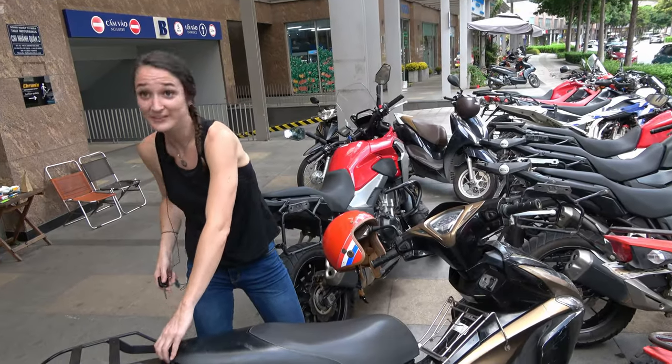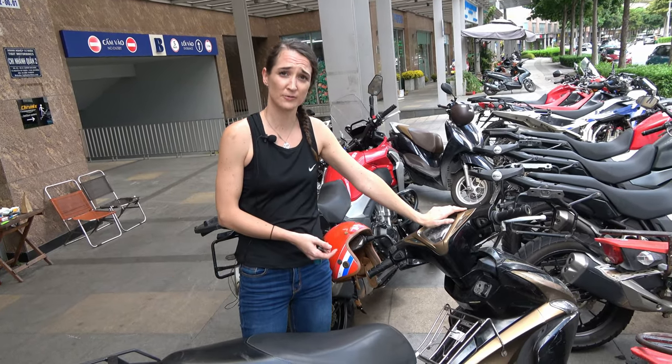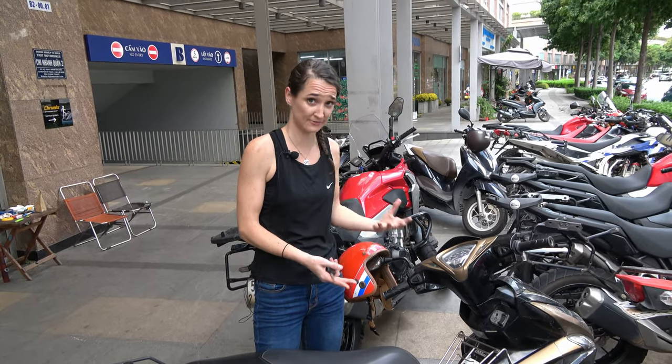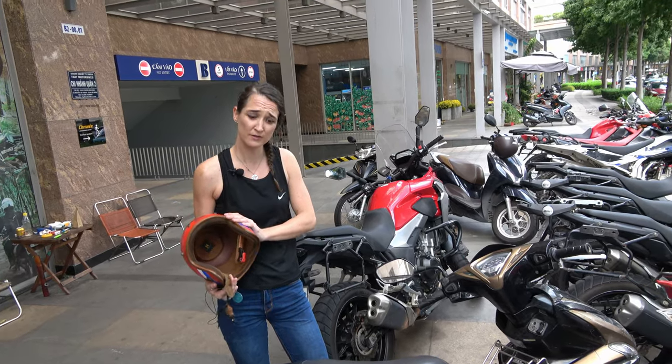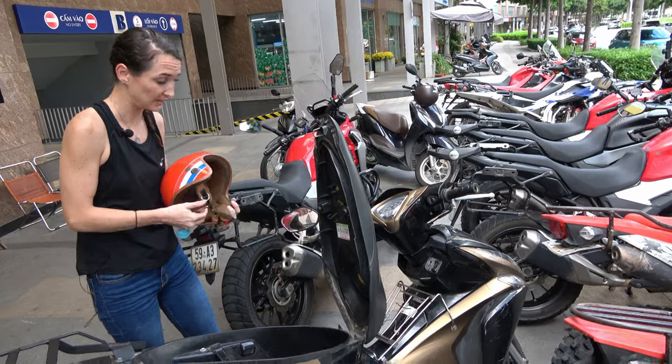Anything you leave on the bike could get stolen. When you park your bike in secured parking, the security guards are only there to look after your bike, not anything left on it. Take your helmet with you. If you don't want to carry it, you have the option on the Blade of locking your helmet under the seat.